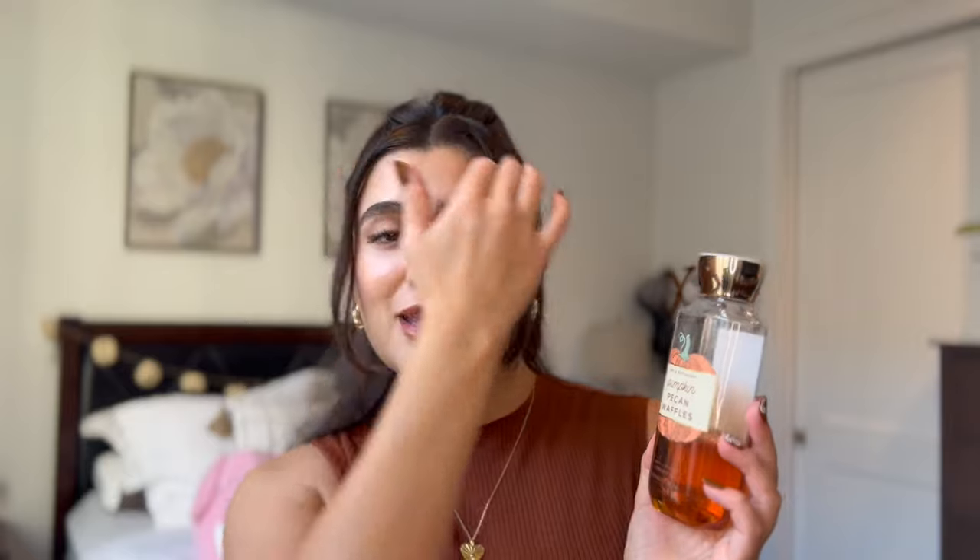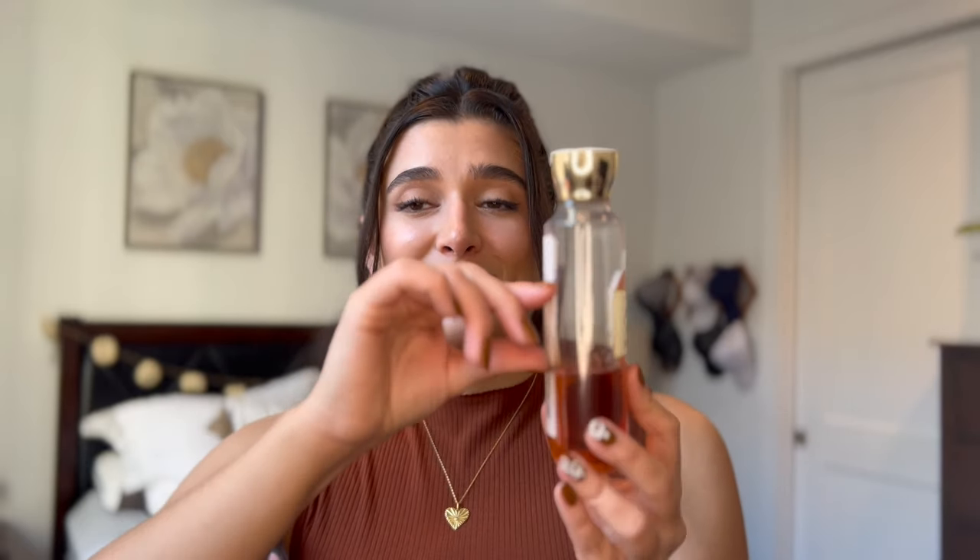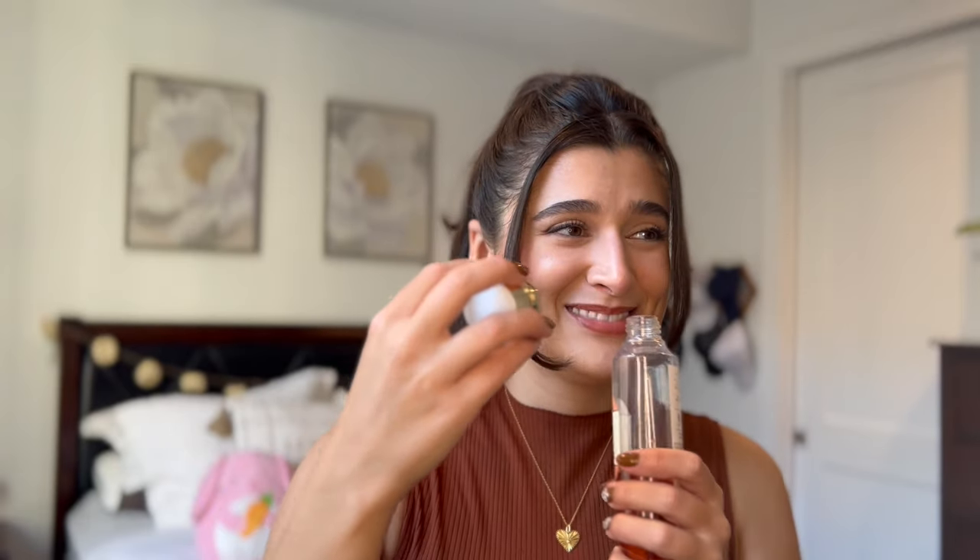The star of the show for this month has definitely been the Pumpkin Pecan Waffle Shower Gel. It's so funny because last year I did not enjoy this at all — this is actually from 2021. When I first got it I didn't enjoy it, last year I tried to make myself enjoy it and I didn't, but this year I'm loving it. It is so yummy, cozy, warm, and like the perfect breakfast morning scent. I did use up quite a bit in the last month. The notes are maple syrup, golden waffles, pumpkin spice, and brown sugar — it smells like maple syrup, it smells so good. I'm probably gonna try to get this finished off, and I might even carry this into winter because I'm just enjoying it so much.